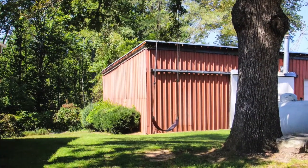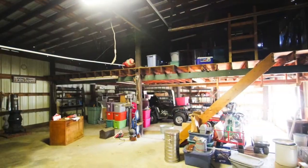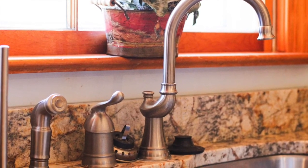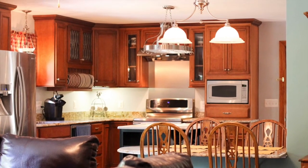The heated barn and workshop are huge and provide an immense amount of storage, conveniently located next to your new home. You'll love entertaining in the roomy, newly renovated kitchen with stainless steel appliances, beautiful cabinetry, center island, and an abundance of pantry storage.